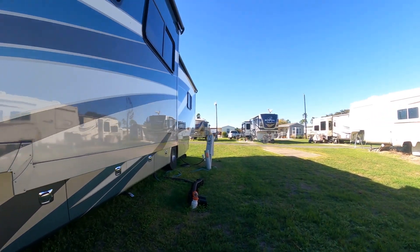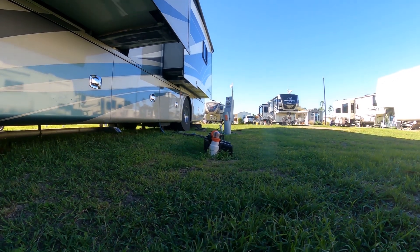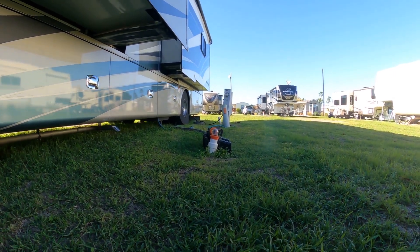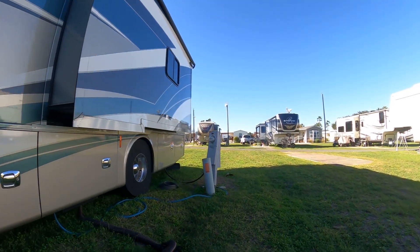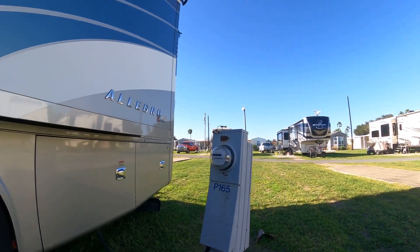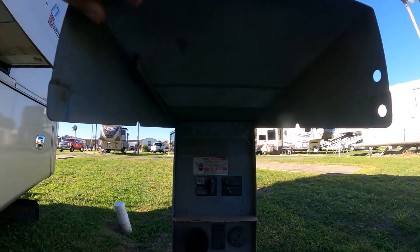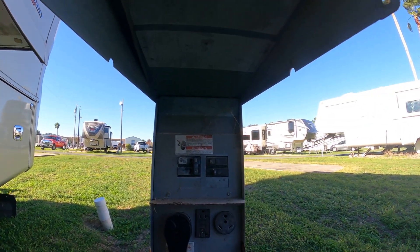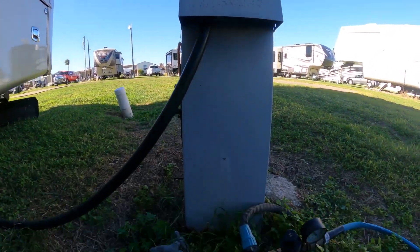The hookups over here are kind of unique. The sewer hookup — there are two of them on this site, and they both stick way up out of the ground. The electrical box is a little bit older, but it is 30–50 amp. But the water connections are almost in the ground.